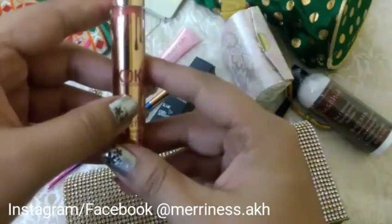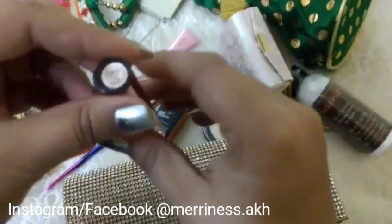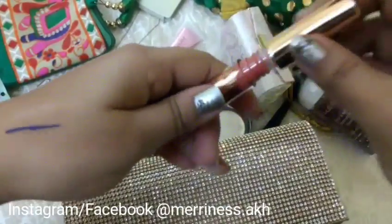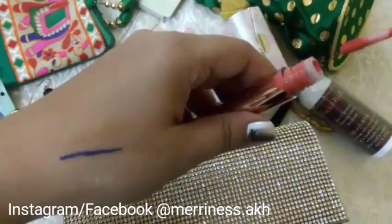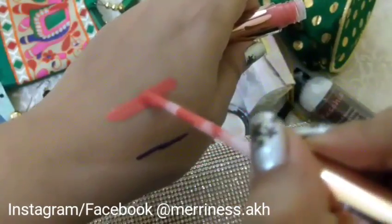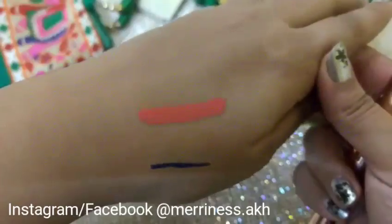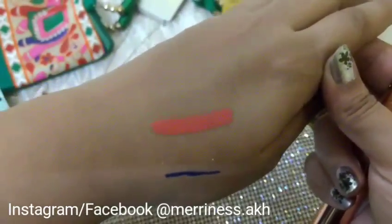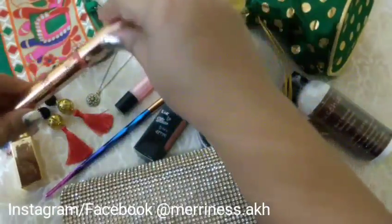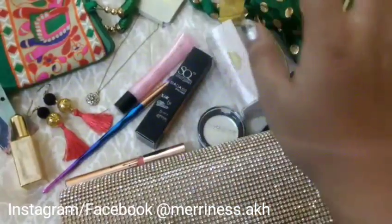The next product is from Kylie Cosmetics — their liquid lipstick from the Cocoa Edition. The shade I got is called Baby Girl. Let's quickly see a swatch — the colour is so beautiful, I really love it. This is my first Kylie Cosmetics product. I absolutely love the colour — just look at the pigmentation. The texture is also beautiful.